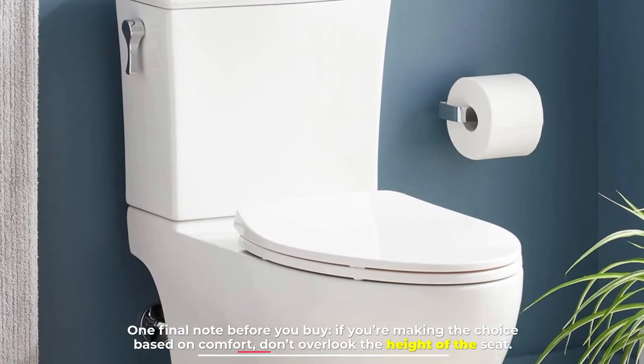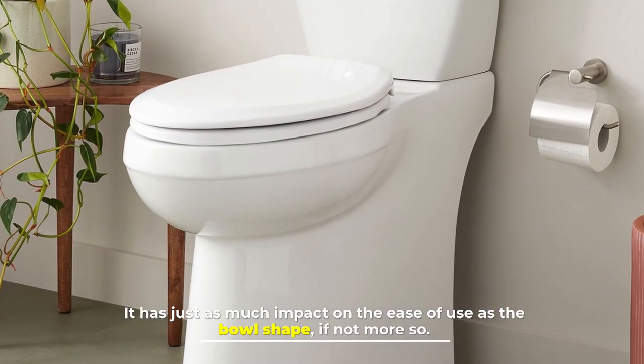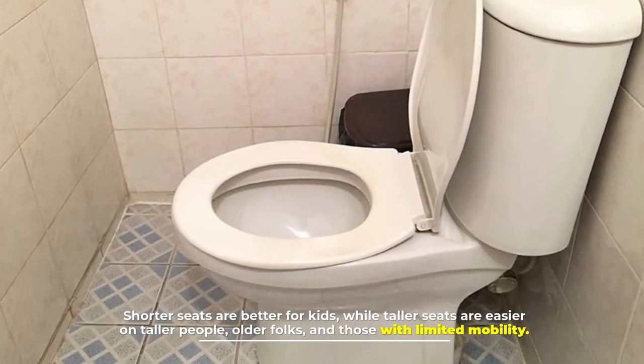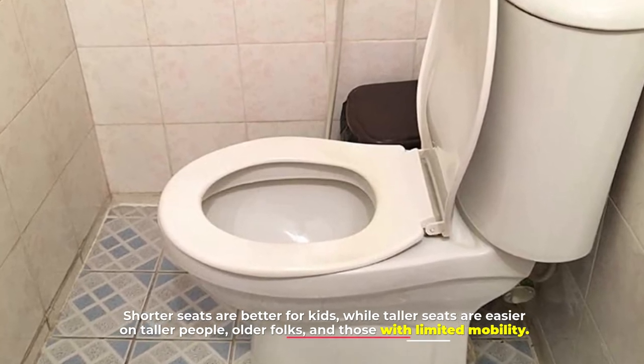One final note before you buy: if you're making the choice based on comfort, don't overlook the height of the seat. It has just as much impact on ease of use as the bowl shape, if not more so. Shorter seats are better for kids, while taller seats are easier on taller people, older folks, and those with limited mobility.